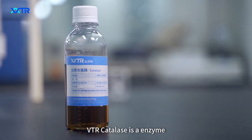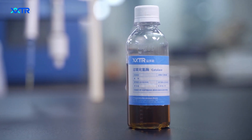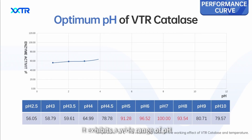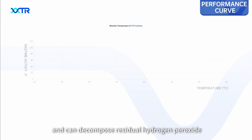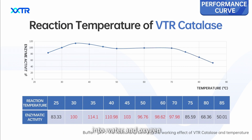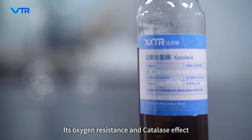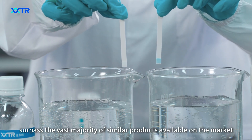BTR Cattle S is an enzyme produced by fermentation of Aspergillus niger. It exhibits a wide range of pH and temperature applicability and can decompose residual hydrogen peroxide into water and oxygen. Its oxygen resistance in catalase effects surpass the vast majority of similar products available on the market.